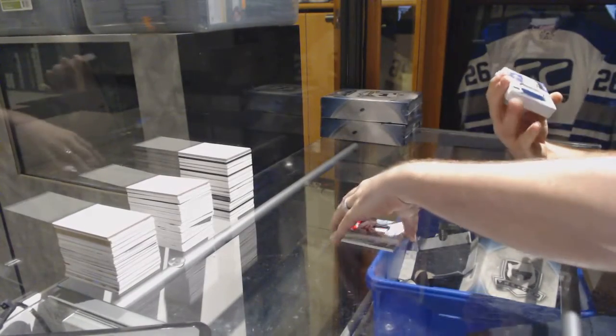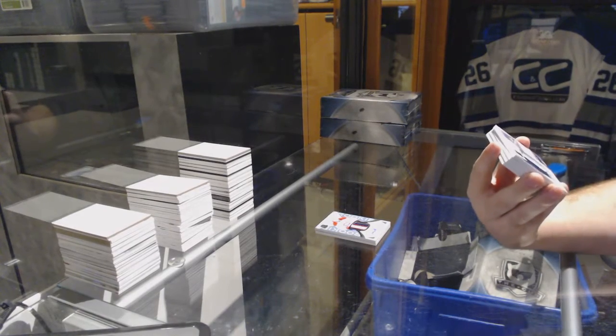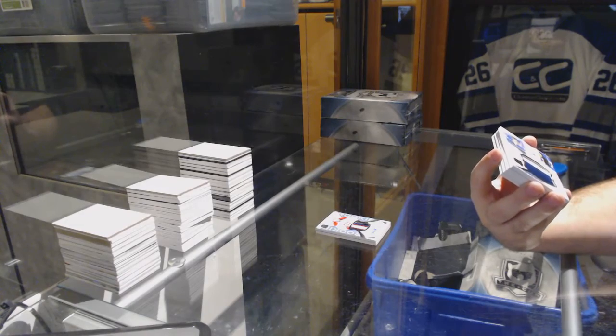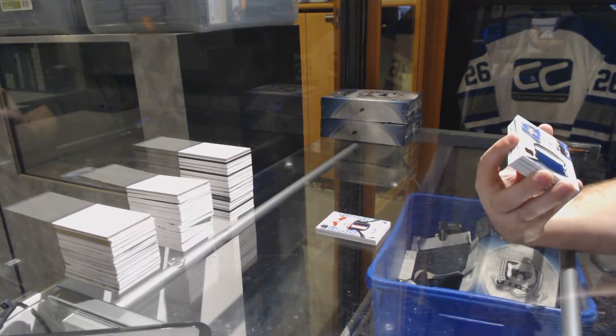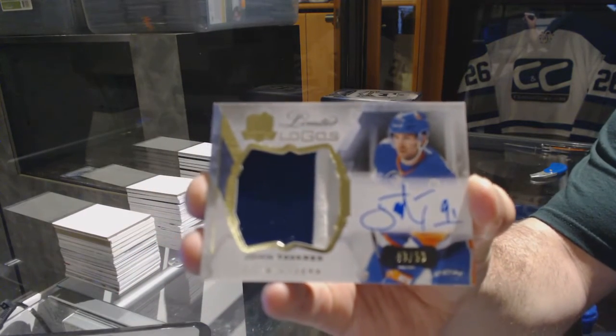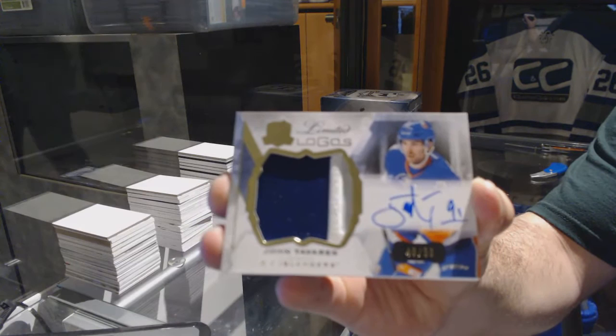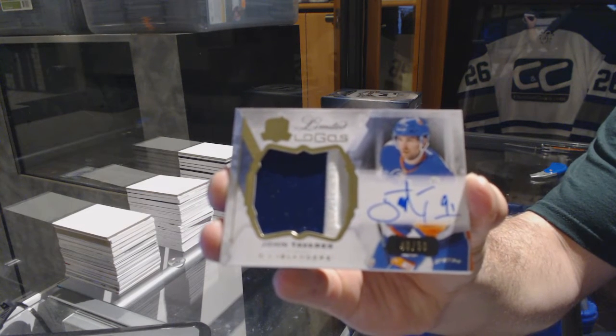Nice — number 250. I swear I think I called this. This is the Limited Logos patch auto for the Islanders — John Tavares. Limited Logos, John Tavares.